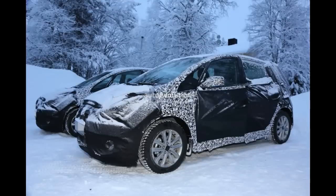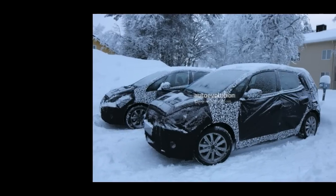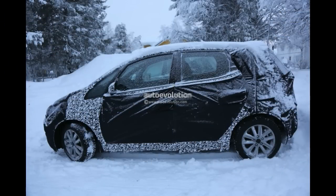If the iX35 is any inspiration then we should see a rather interesting approach. Look at the Kia Venga for a hint at how this car would turn out as they're basically sisters. A new hexagonal grille also seems to peer from under the sheets, so more than just new headlamps could be in the works.